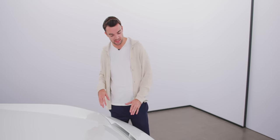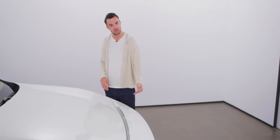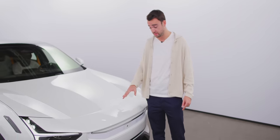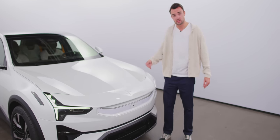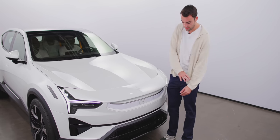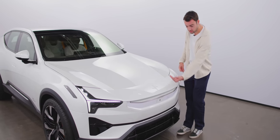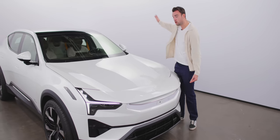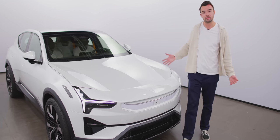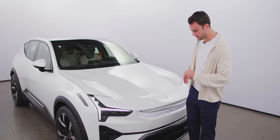Beginning at the front of the car: there's a wing on the nose of this big SUV, familiar from the Precept concept. This is an aero feature — one of the big issues with SUVs is they're not especially aerodynamic; there's a lot of turbulence from the big flat nose. This wing helps airflow over the top of the car in a cleaner way, increasing efficiency, allegedly.